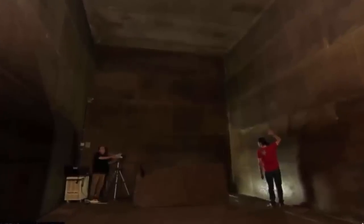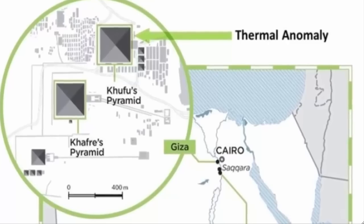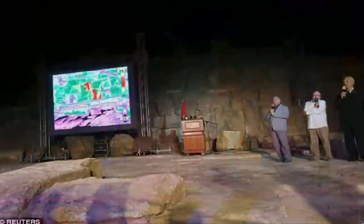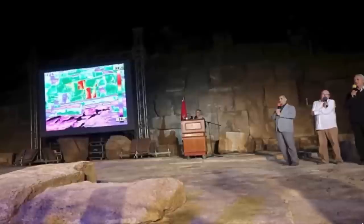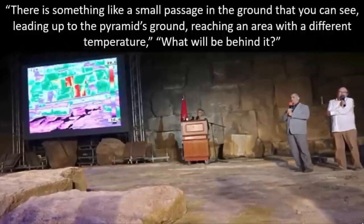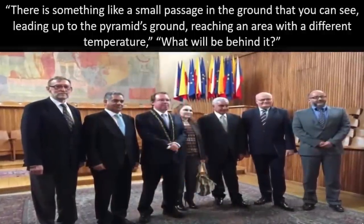Using state-of-the-art infrared heat detection technology, they have discovered some surprising anomalies regarding the heat signatures visible on their faces. What these thermal anomalies reveal are undiscovered shafts, more than likely leading to additional and undiscovered secret tombs deep within these amazing pyramids. The thermal scanning completed has revealed many temperature fluctuations in areas undocumented as containing anomalies. The team also found a particularly impressive anomalous signature located on the eastern side of the Khufu pyramid, very close to ground level. The team had always maintained they would publicly disclose their findings, and all staggering finds were made public by antiquities minister Mamdu el-Damati, who stated: 'There is something like a small passage in the ground that you can see, leading up to the pyramid's ground, reaching an area with a different temperature. What will be behind it?'